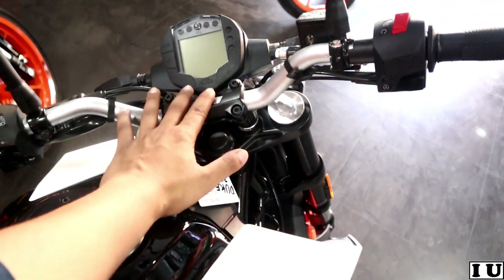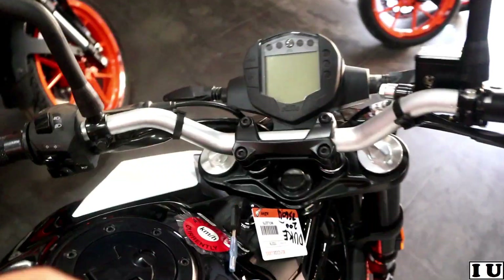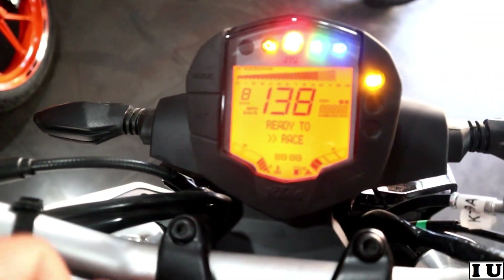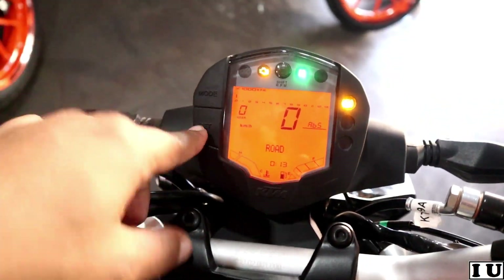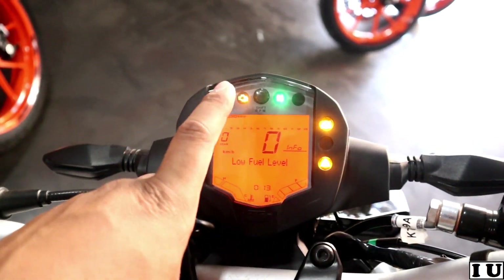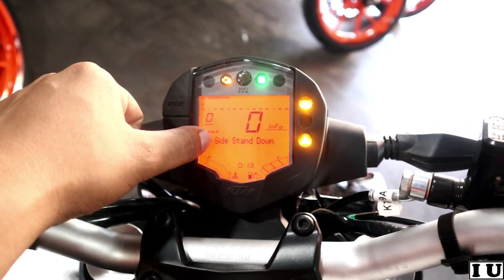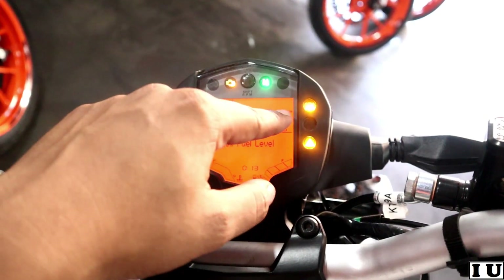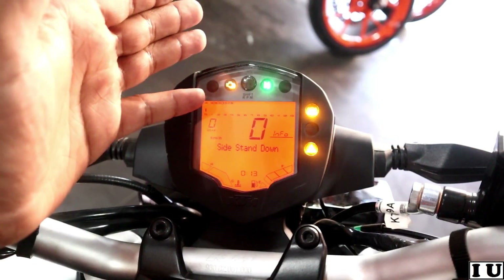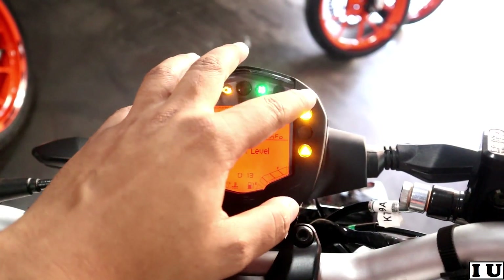Now let me tell you about the display and the features available. On the Duke 200, we have: starting race indicator, temperature, fuel level, speed, side stand indicator, gear position, RPM, and a shift RPM button — so when you cross the RPM limit, a red light indicator shows.